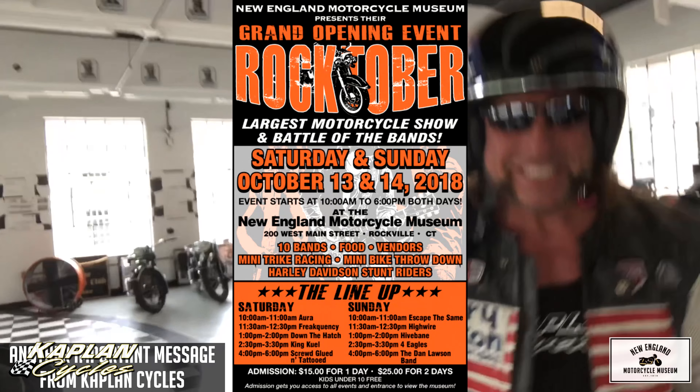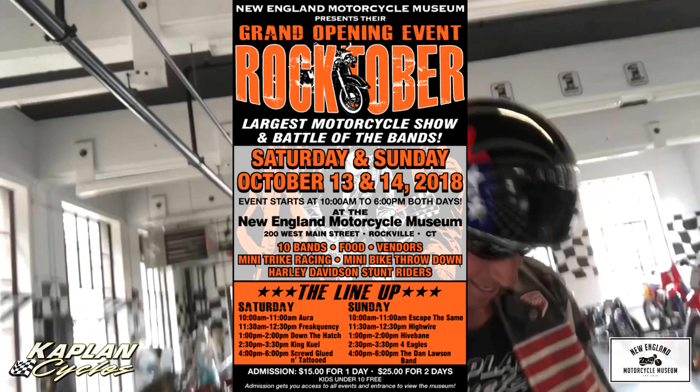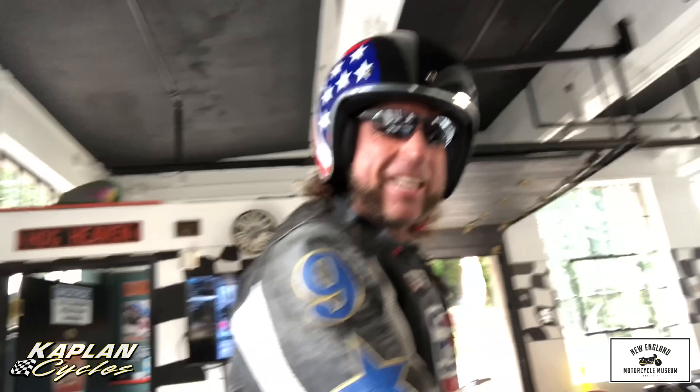October 13th and 14th, Rocktoberfest down here at the New England Motorcycle Museum — grand opening event, battle of the bands, and the largest antique motorcycle show. Captain America's got his new outfit on, so it's about to get real. I'm gonna jump my BMX bike over four motorcycles — gonna send it!